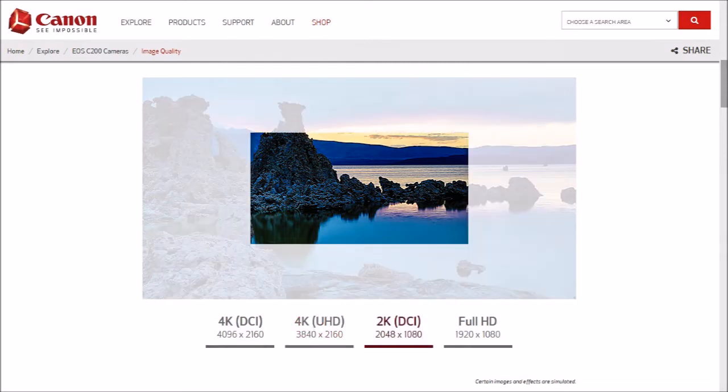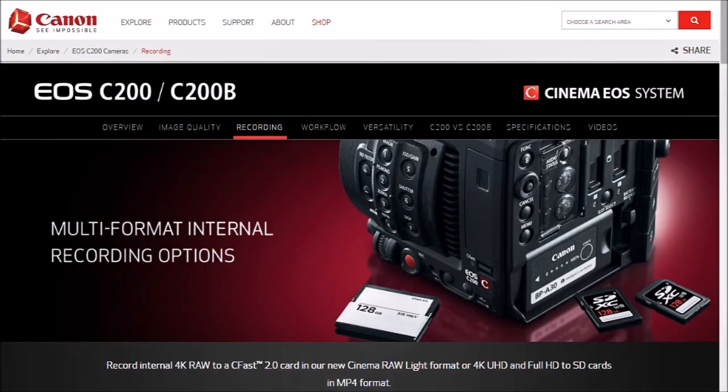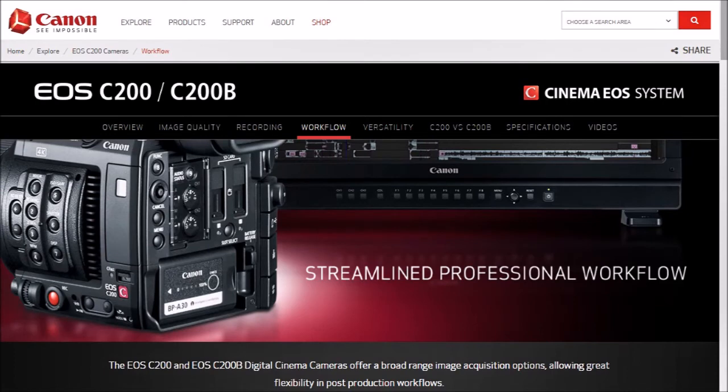That 13.5 stops of dynamic range comes in handy when you want to make things that are blown out and corral them, or make things that are too dark in the shadows — give them that detail in the shadow. That's what the 13.5 stops of dynamic range is really good for. And plus all the resolution you get from 4K shooting. It shoots RAW — that's amazing. You can pull all the details out of a RAW file.